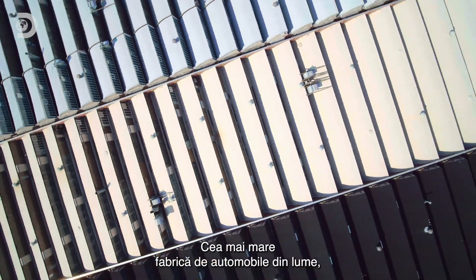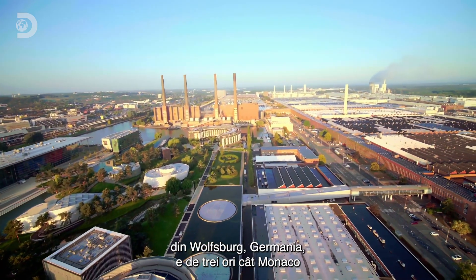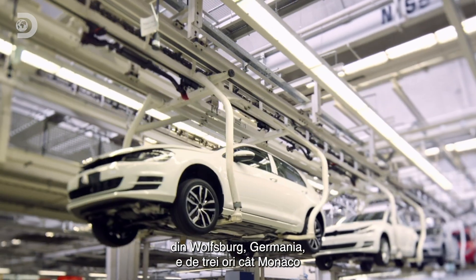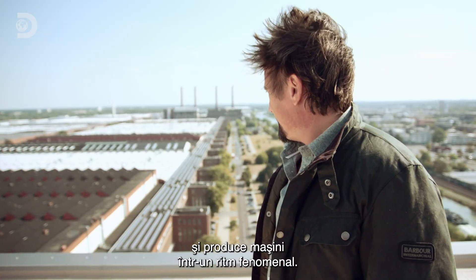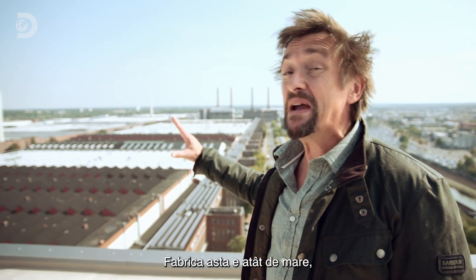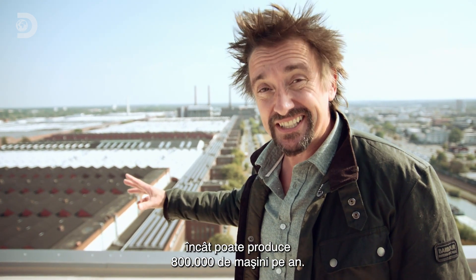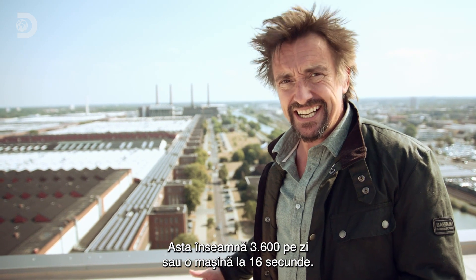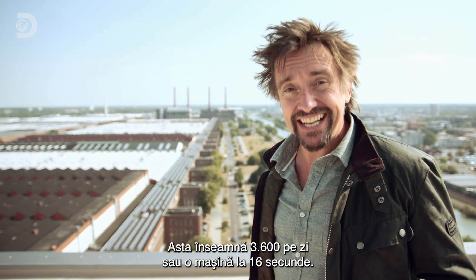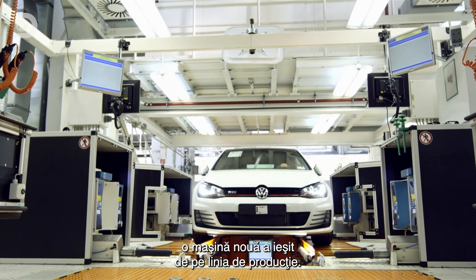The biggest car factory in the world. Based in Wolfsburg, Germany, it's over three times the size of Monaco and manufactures cars at a phenomenal rate. This factory is so big it can produce 800,000 cars a year — that's 3,600 every day, or a new car every 16 seconds. That means since I started telling you this bit, another new car has rolled off its production lines.